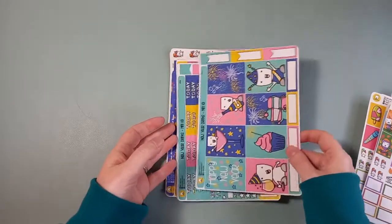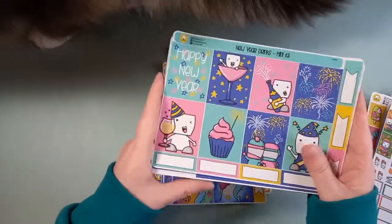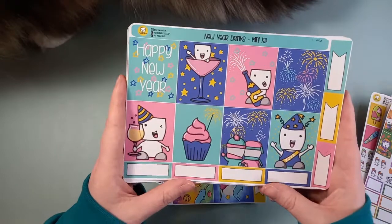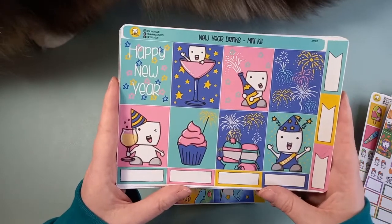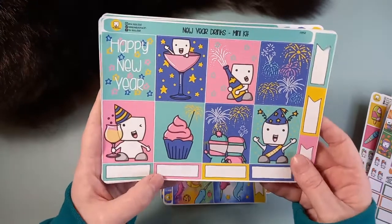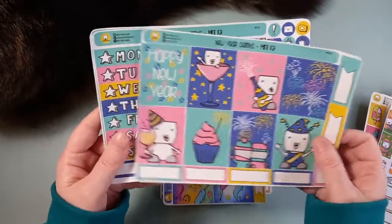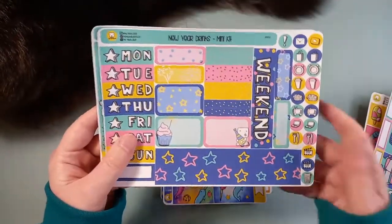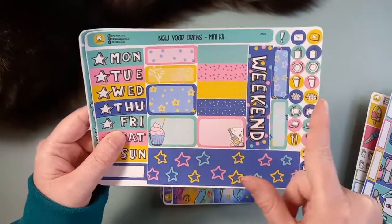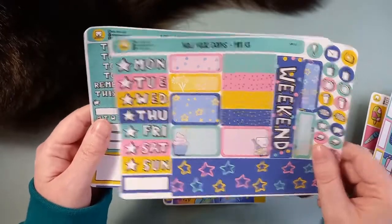So the New Year kit — we saw it in the Hobo Weeks kit, so of course I had to get it in the full kit as well. Well, I say full kit — it's a mini kit in the 7x9 size. So you get your eight boxes, lots of little quarter boxes for writing in, your days of the week, some washi, some half boxes, loads of icons. So this is a mini kit but you're still getting loads in it.